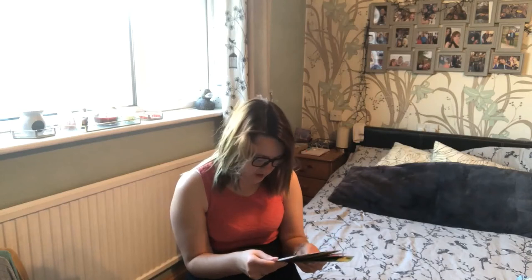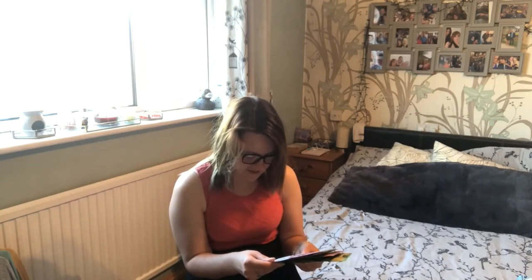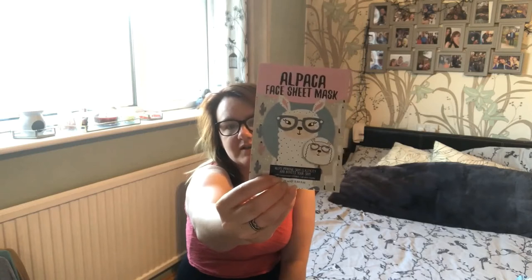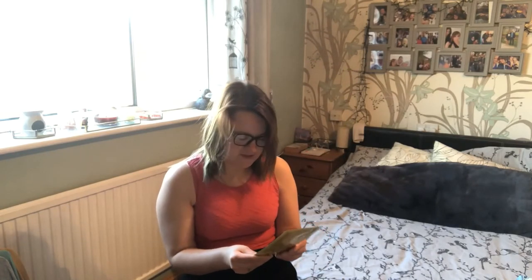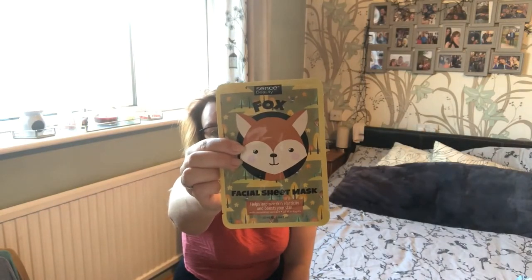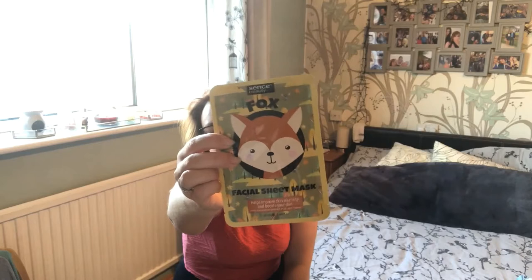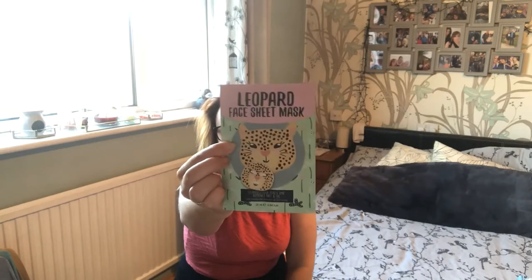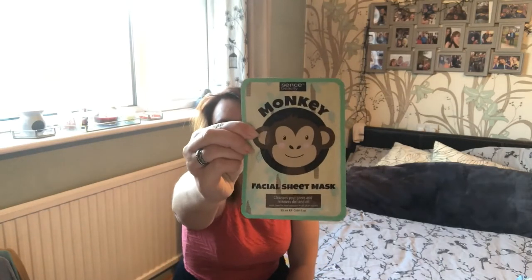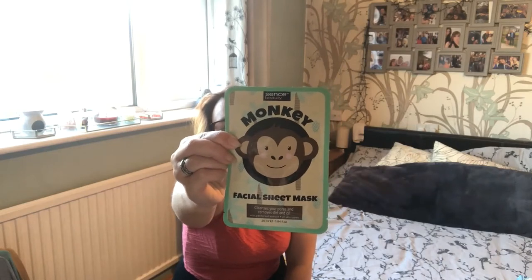I also got an alpaca face sheet mask that helps improve skin elasticity and boost your skin - it's a cute little llama design. Then there's a Sense Beauty fox facial sheet mask for skin elasticity, which I've tried before and liked. Finally a leopard face sheet mask that cleanses pores and removes dirt and oil - they're pretty much the same formula but with different cute animal designs.